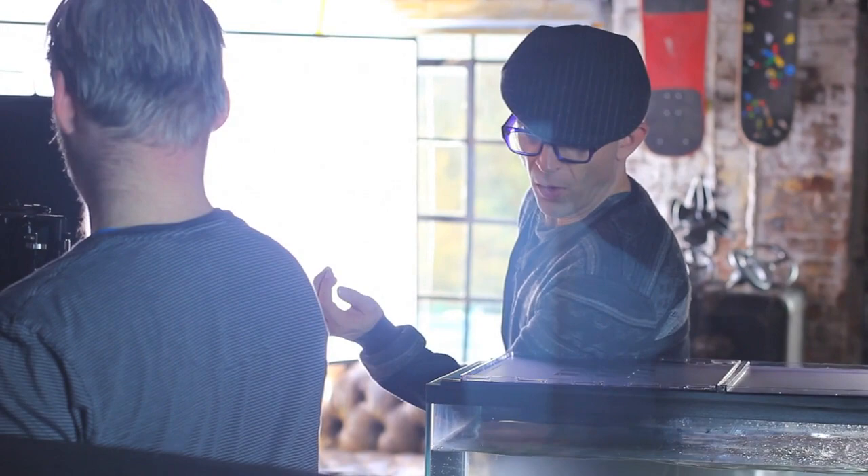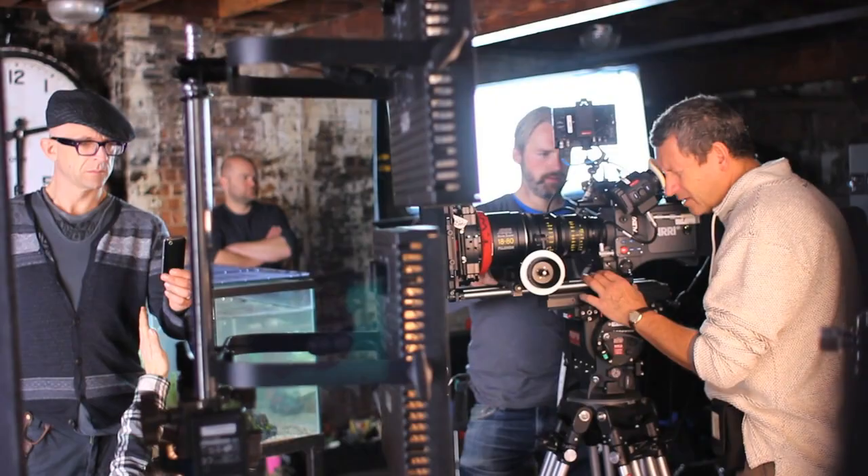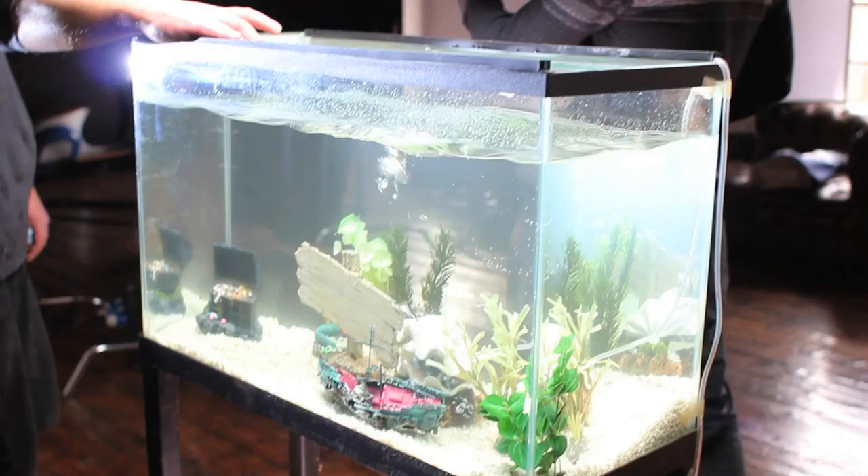Today we're filming our new TV ad, which is based here in the Dragon Den studio. The story of the ad is Jason and Squeak are gaming together. Squeak inadvertently kicks Jason's phone, sending it flying into a fish tank and it's water damaged.